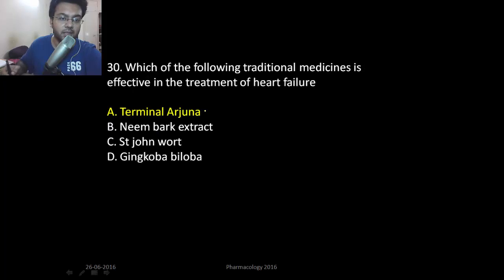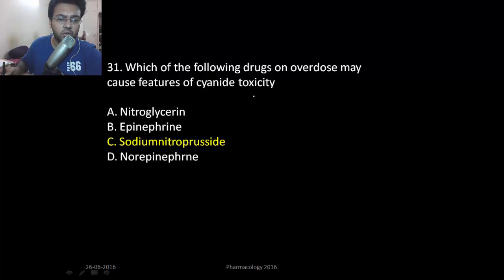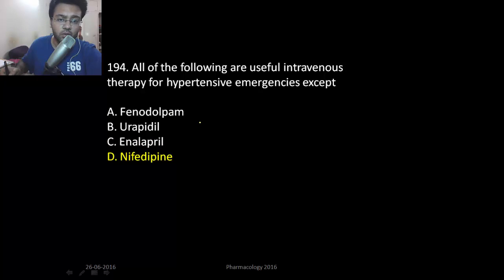All of the following drugs cause sinus tachycardia except clonidine, which causes sinus bradycardia. Which of the following drugs on overdose causes features of cyanide toxicity? Sodium nitroprusside — mind well, it's not nitroglycerin. All of the following are useful intravenous therapy for hypertensive emergency except nifedipine, which cannot be used in hypertensive emergency therapy.